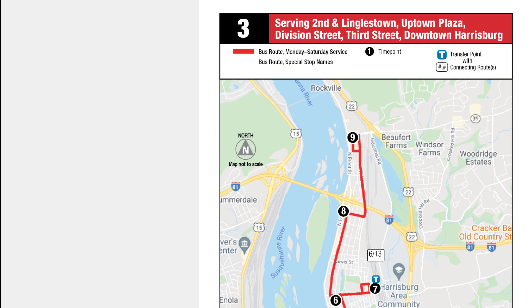The map highlights the route in a specific color, in this case, red. When planning your trip, you want to find the closest time point to your departure location. Arrive at your bus stop 5 to 10 minutes before the time listed.